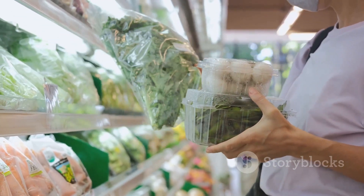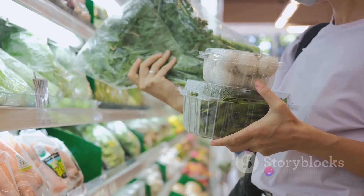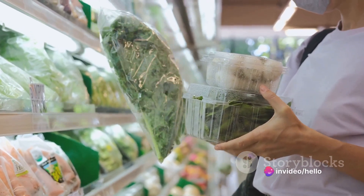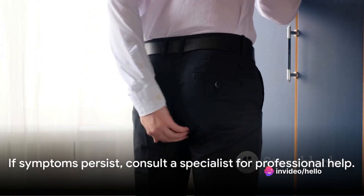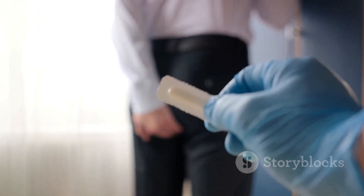To summarize, home treatment for piles involves warm sitz baths, over-the-counter medications, a high-fiber diet, staying hydrated, and regular exercise. But remember, while these home remedies can alleviate the symptoms of piles, they are not cure-alls.